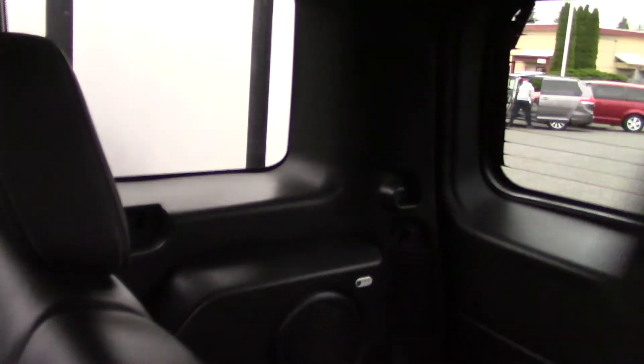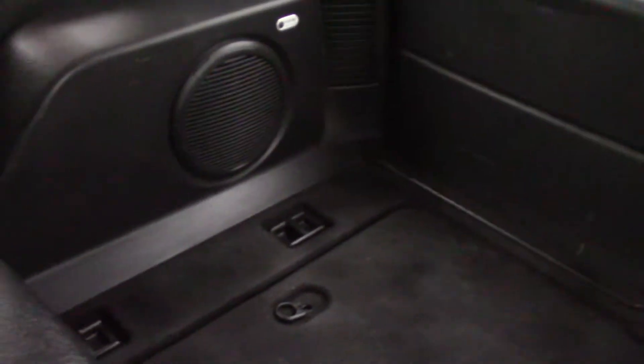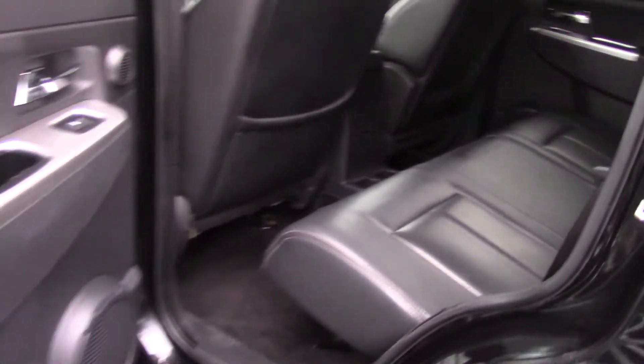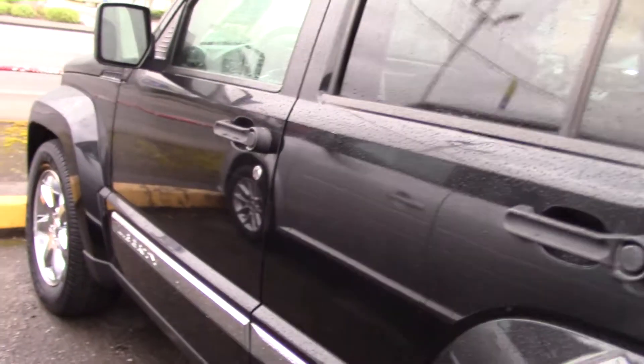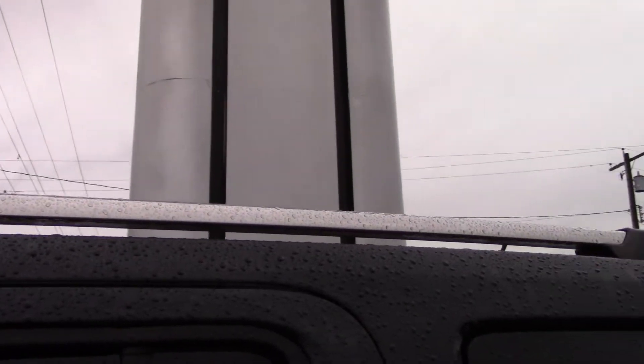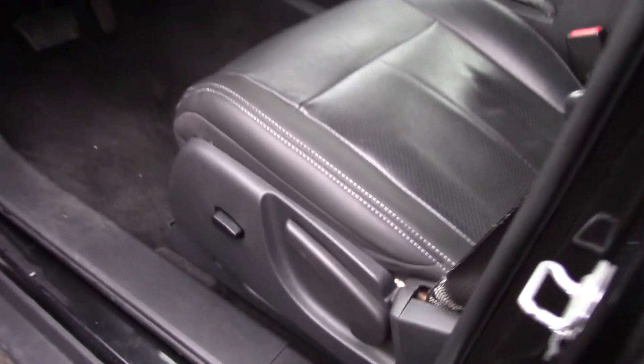And look at this interior — beautiful black leather. Jeeps are known for being the ultimate outdoor car, and when you think of a Jeep you might think of off-roading in the mud, but Jeeps are also really good for luxury too. Black leather, nice and soft, big comfortable seats, and a nice audio system. And look what you have in here — there's a Sirius XM satellite radio and a big LED screen.